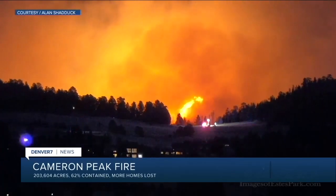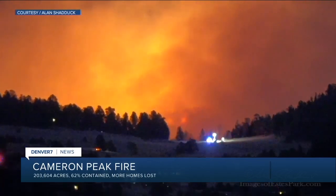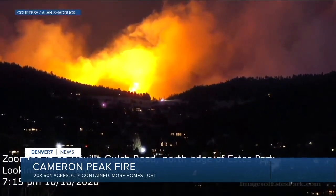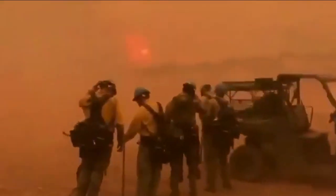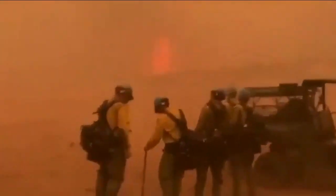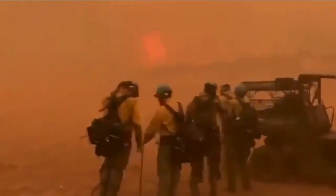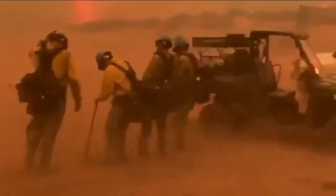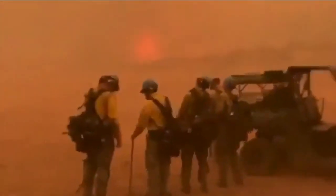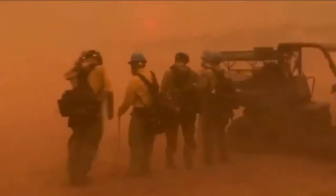The Cameron Peak fire, which began in Poudre Canyon back in August, is making history as the only wildfire in state history to top 200,000 acres. Strong winds caused it to run east towards Loveland, triggering a flurry of evacuation orders. The Larimer County Sheriff says more homes were likely lost in the latest area of growth on the southern edge, nearing Glen Haven, Drake, and Masonville, but fire activity is still too dangerous for an exact damage count. In total, the fire has burned more than 203,000 acres and is 62 percent contained.